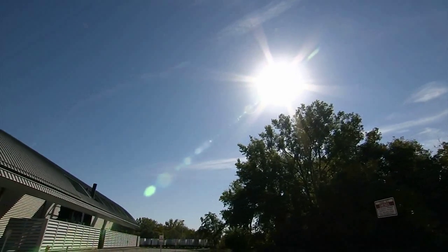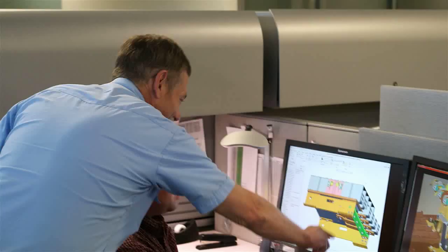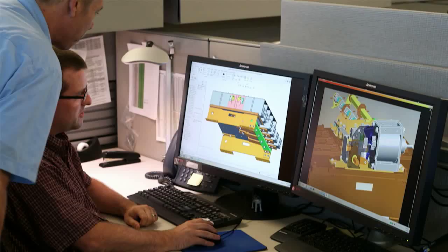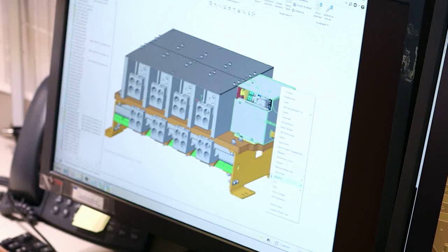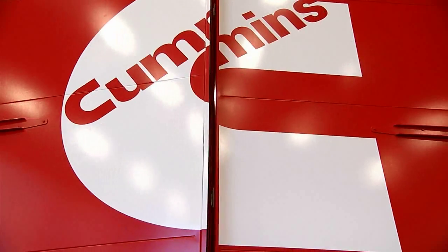At Cummins Power Generation, we design generators to be extremely quiet. Our design team investigates all sources of noise and designs in solutions that reduce the overall sound levels while improving the sound quality.